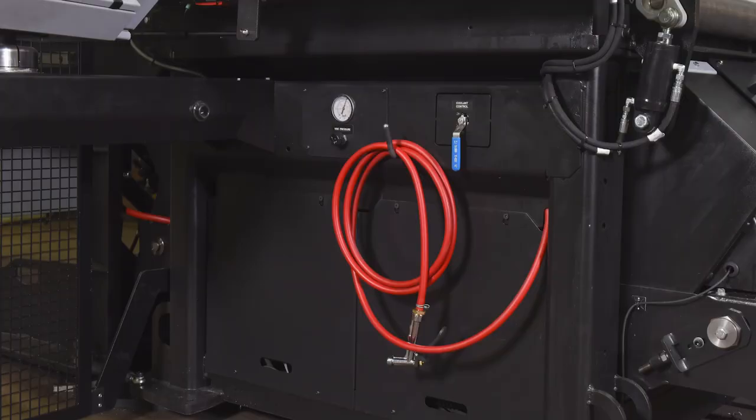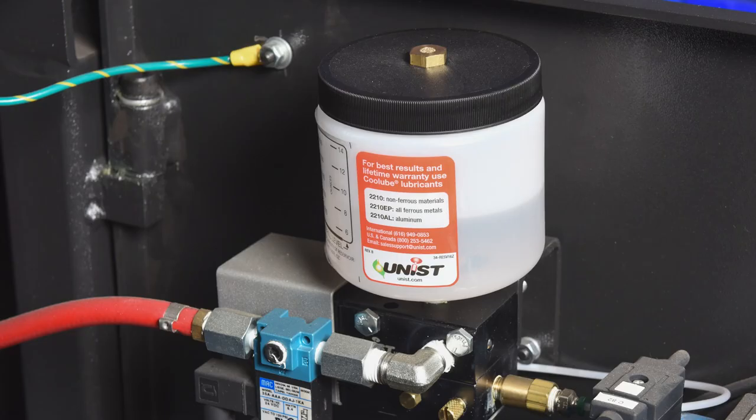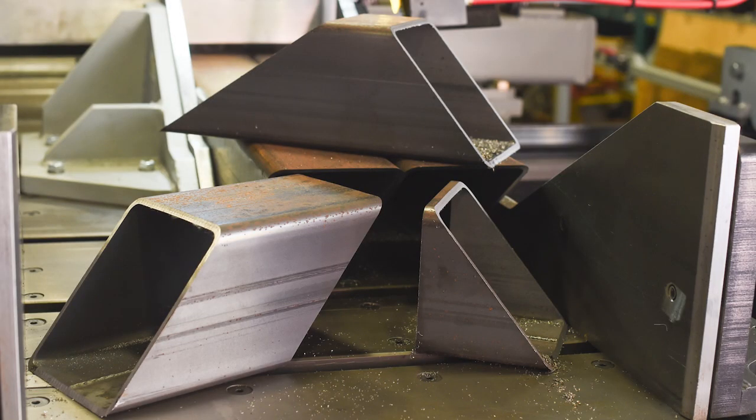This machine features flood coolant with a convenient wash-down hose. Optional mist lubrication uses an air mist system to provide blade lubrication. Find out more about this saw at www.hydemeck.com.